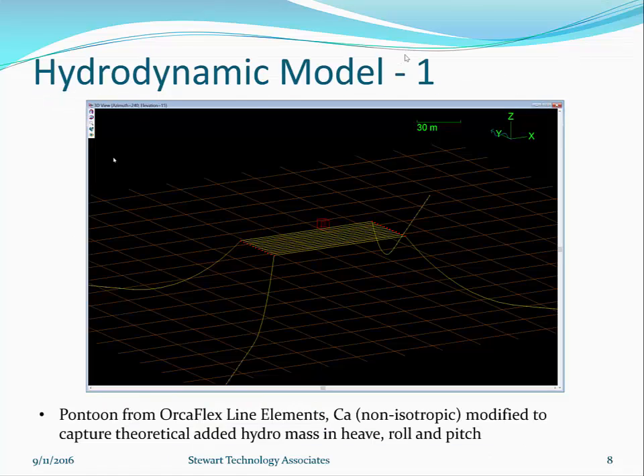The hydrodynamic model is built using a series of Orcaflex line elements making up the dry dock pontoon. The added mass coefficient can be non-isotropic and modified element by element to capture the theoretical added mass in heave, roll, and pitch, which will all be different. This can be obtained by separate calculations. It is important to use these elements because they will go underwater completely.